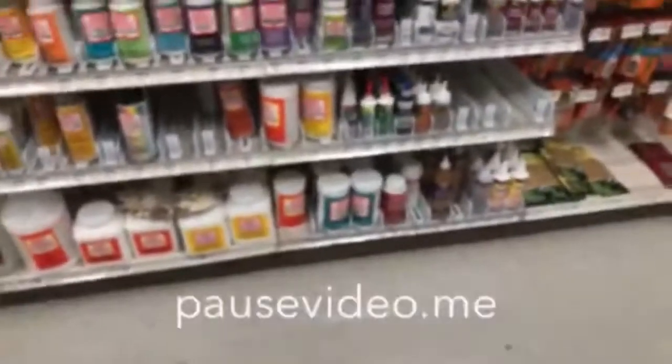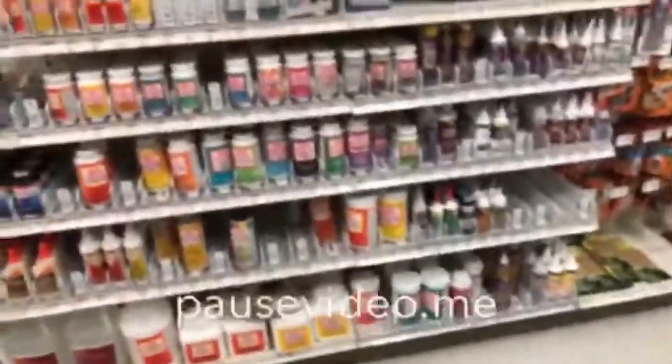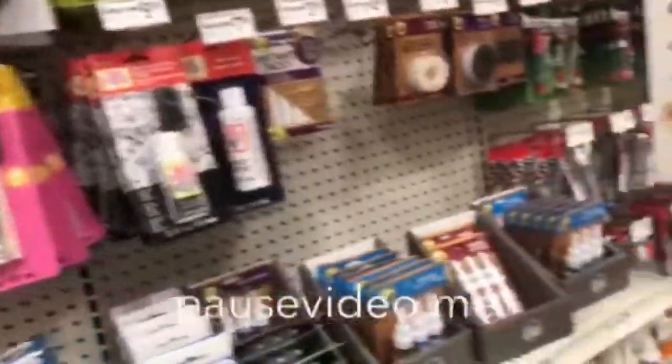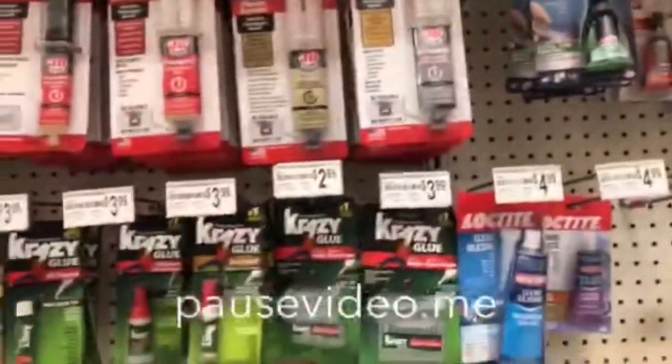My camera definitely needs another charge — that's why I'm going to be shutting it on and off. But where the heck are the glue sticks? There certainly is a lot of glue here. I've got to stick to my wish list.